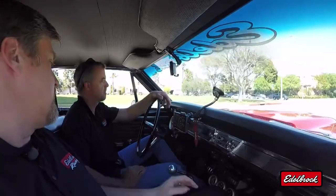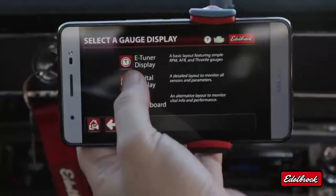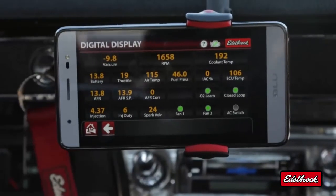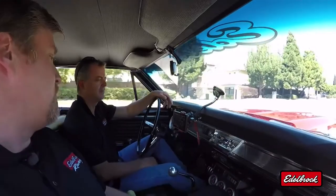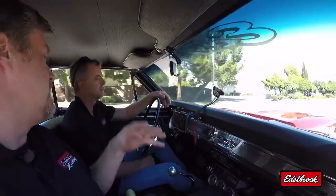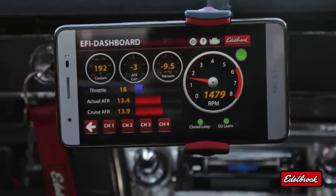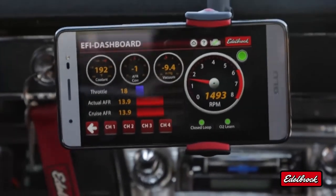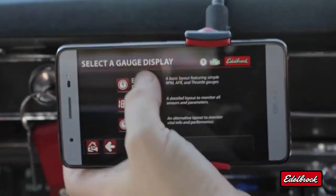Let's take a look at some of the other eTuner displays. With the digital display, there's a lot more information — it's not as graphic, but it gives you a lot more details. The EFI dashboard is similar to the first eTuner display we saw, just with a different layout. It's all about preference — you can choose whatever display you're more comfortable with and what information you want to see. We're going to go back to the eTuner display.